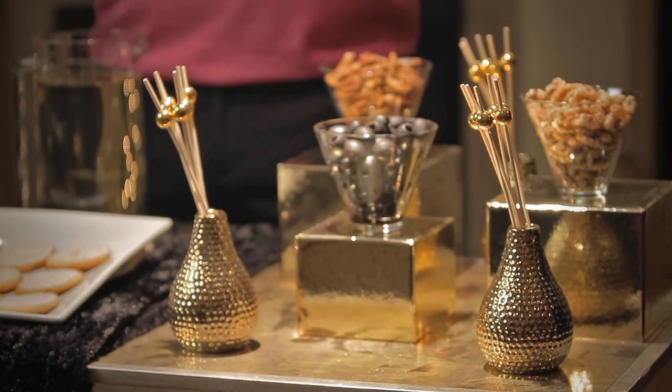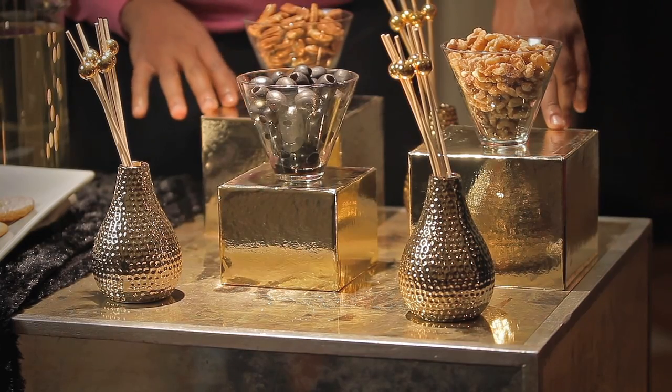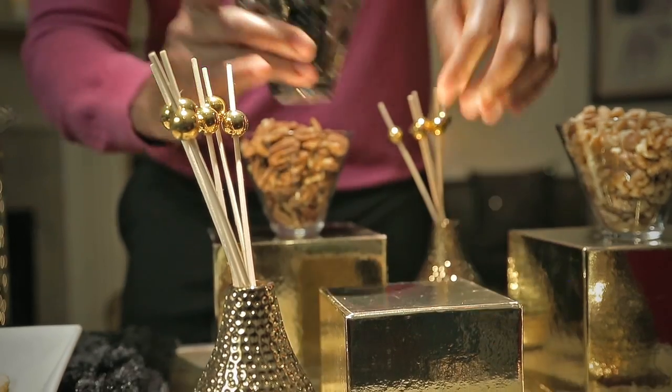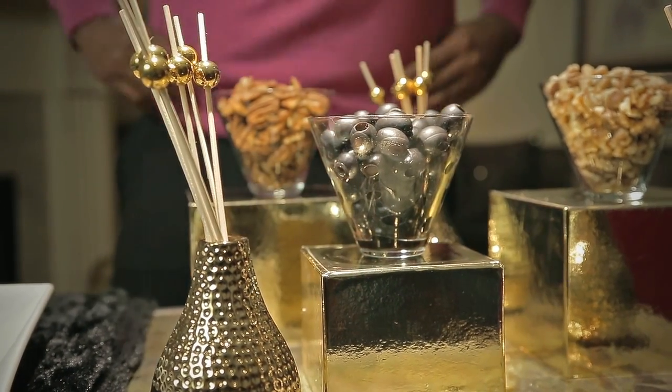Elevate your foods, elevate your snacks. You want lots of levels on an artful table. These pedestals are actually gift boxes from the gift wrapping aisle at Family Dollar — they're gold metallic and start at $1. Elevating the snacks gives you lots of dimension and a more dynamic setting.